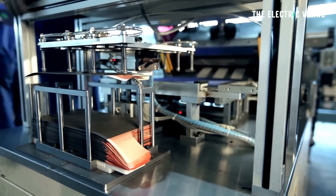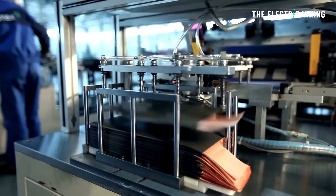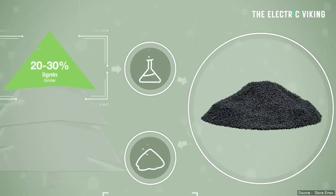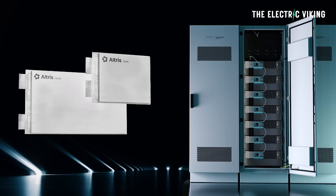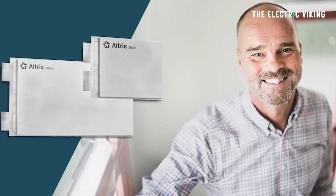Bio-based materials are key to improving the sustainability of battery cells, said Juuso Konttinen, senior vice president and head of biomaterials growth at Stora Enso. With Lignode having the potential to become the most sustainable anode material in the world, this partnership with Altris aligns perfectly with our common commitment to support the ambition on more sustainable electrification. At Altris, we strive to establish a local supply chain and leverage abundant and clean materials to develop sodium iron batteries, said Björn Mårlid, CEO of Altris.